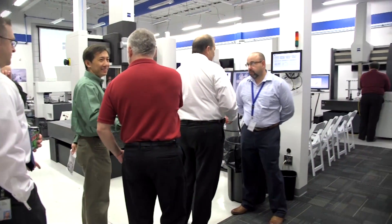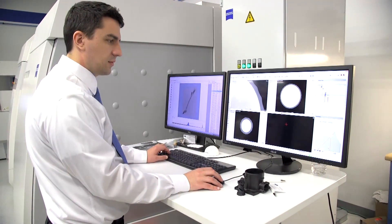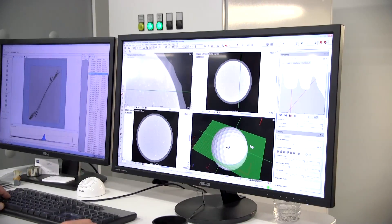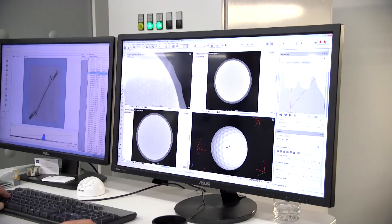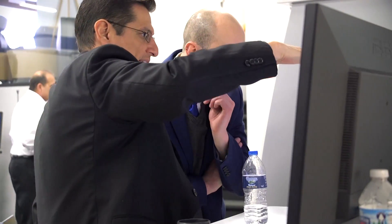As of now, we have roughly a little over 50 application engineers across this nation working from six different metrology services labs, providing help for our customers. And this help can be on-site support, offline programming, contract inspection, reverse engineering — you name it, we'll help our customers.